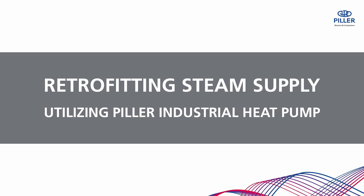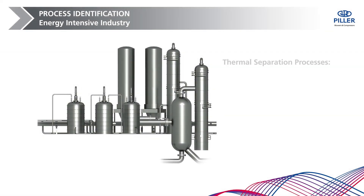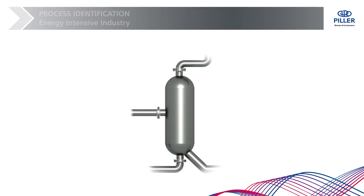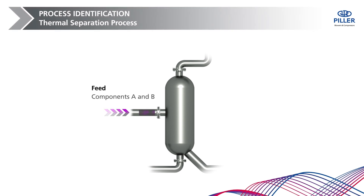The successful conversion to an industrial heat pump made by Pillar starts with the analysis of your individual process. In principle, all plants with a thermal separation process — such as distillation columns, strippers, evaporators, crystallizers, and some reactors generating vapors — are suitable for optimization with a Pillar industrial heat pump. In this simplified example, a mixture of substances is separated into its components: component A is released as a gaseous overhead product and component B as a liquid bottom product.